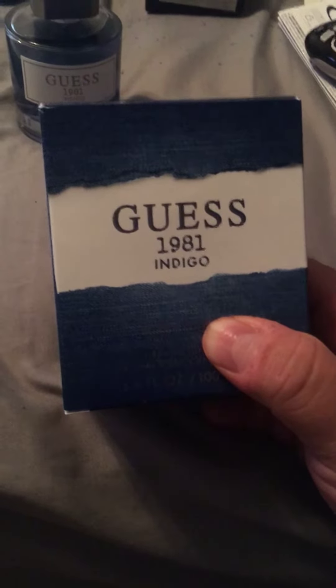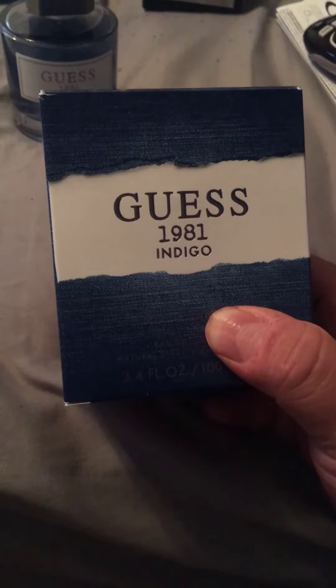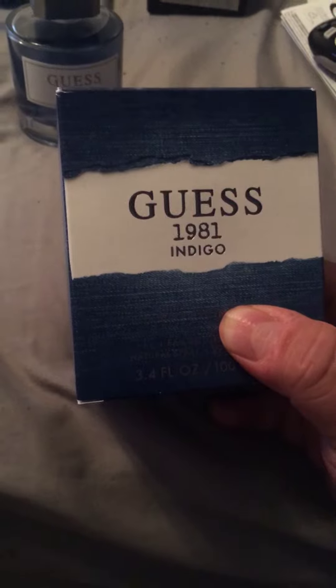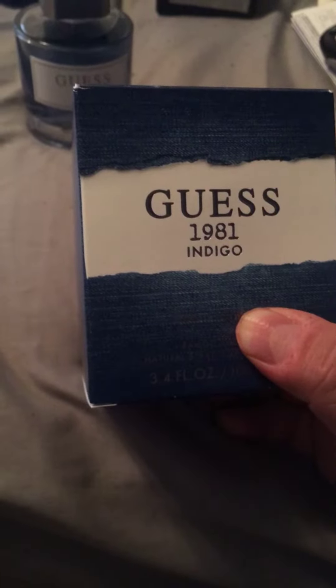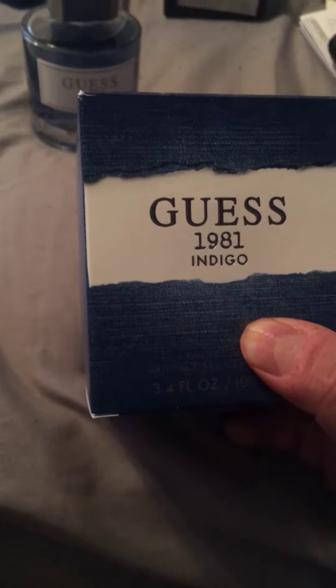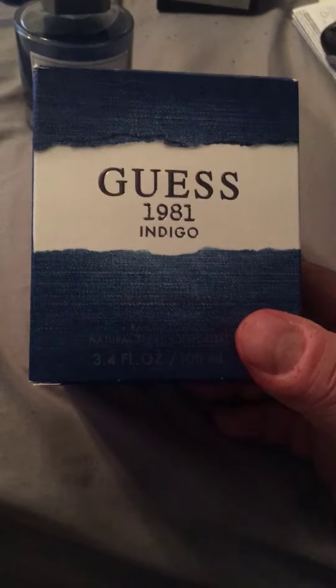Hey guys, welcome to Raider Nation Kelly channel. I know it's been a while but I'm back with another fragrance review. As you probably read by now, it's Guess 1981 Indigo. This is a flanker to Guess Women 1981 and the Guess Man 1981 — those came out in 2016. This one, Guess 1981 Indigo, came out in 2018.